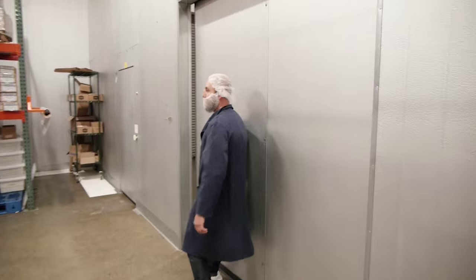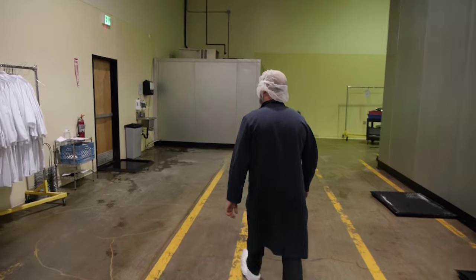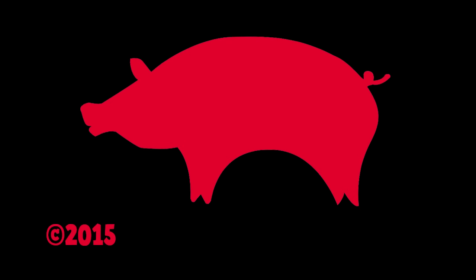That's pretty much it. That's the quick little tour of my little meat plant and kind of how we do it in a nutshell. Thanks so much — I appreciate it. We'll see you next time. Bye.